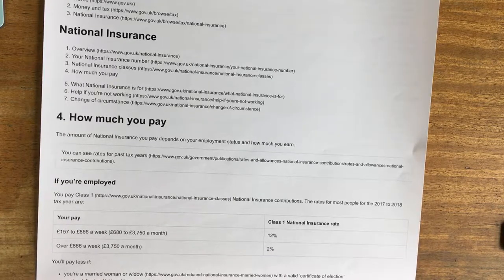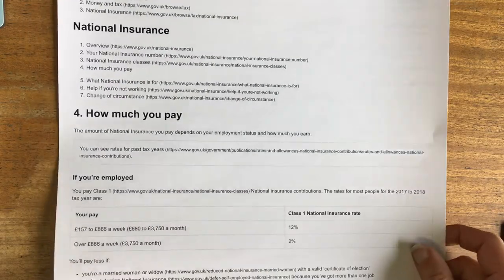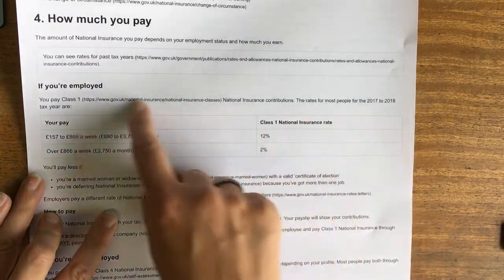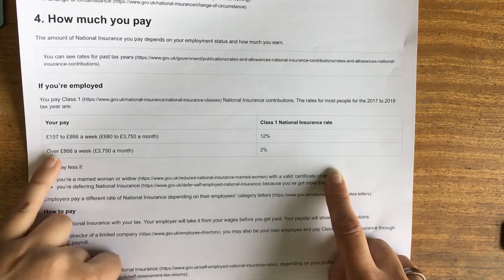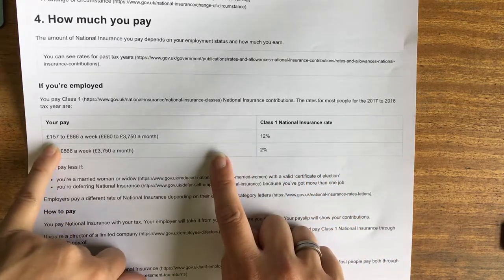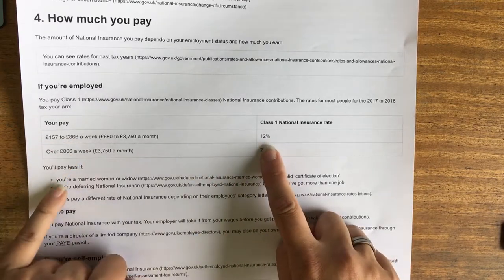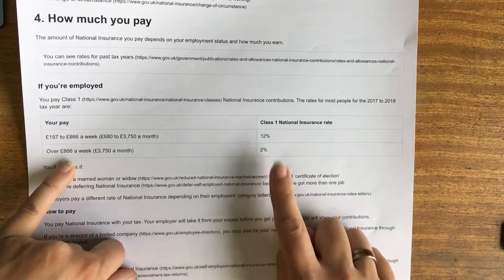Most people pay in Class 1, and the rates for Class 1 are on the government website. For 2017-2018, if you earn between £157 and £866 a week, you pay 12%. If you earn over that, you pay 2% on the next slice.